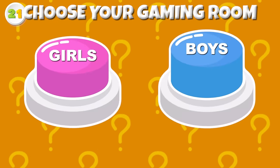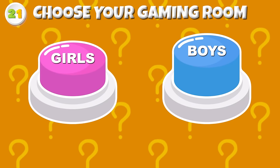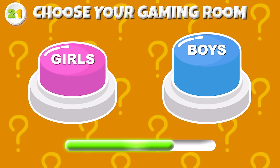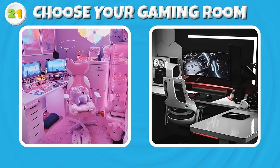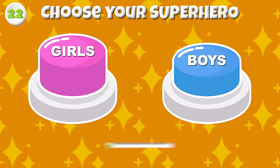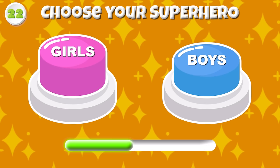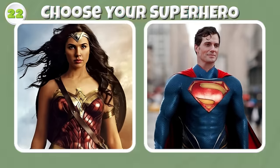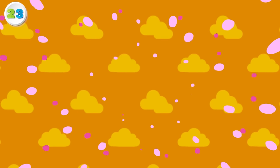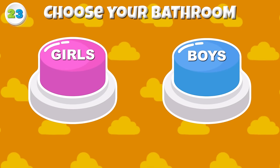Round 21 — Choose your gaming room! Round 22 — Choose your superhero now! Wonder Woman or Superman?